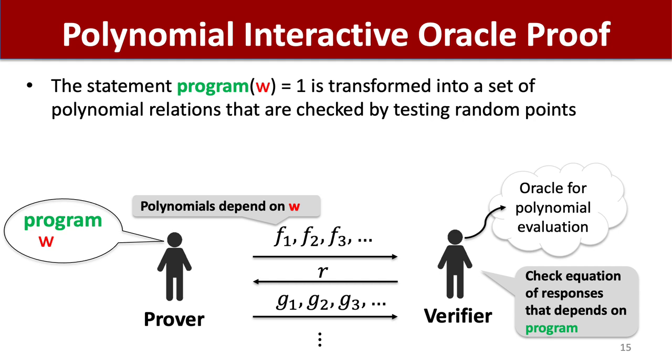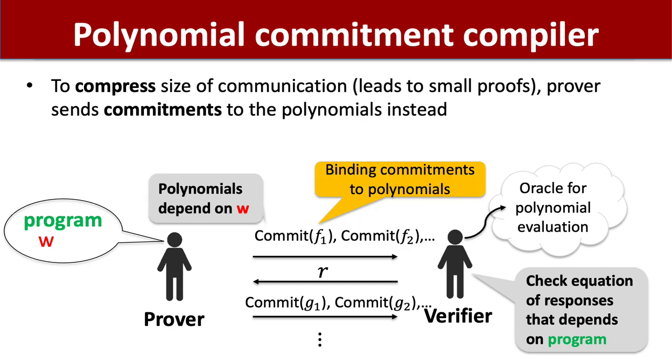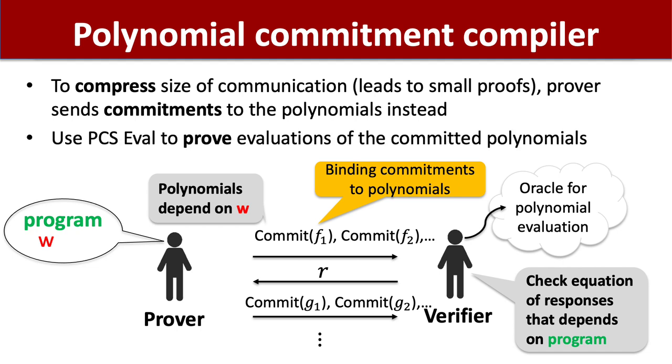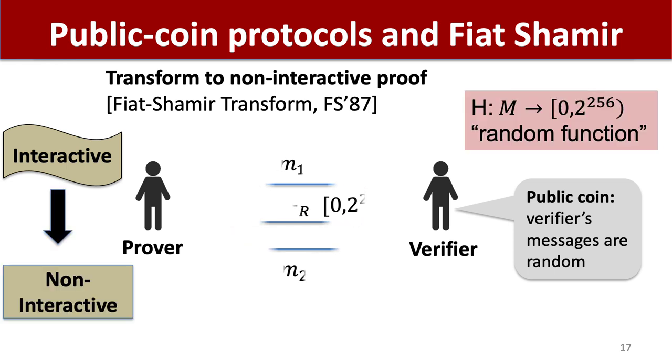A polynomial interactive oracle proof is a public coin interactive proof between the prover and verifier, where the prover sends polynomials to the verifier that the verifier accesses through oracles and uses those oracles for polynomial evaluation. It checks some equation of the responses that depends on the program, and the polynomials the prover sends are dependent on the prover's witness. To compile this to a concrete interactive proof, the prover instead sends commitments to the polynomials and replaces the oracle polynomial evaluations with evaluation proofs using the polynomial commitment scheme. Finally, this can be transformed to a non-interactive proof using the standard Fiat-Shamir transform.